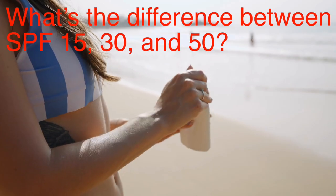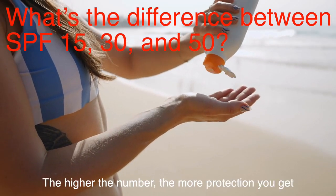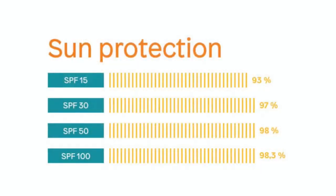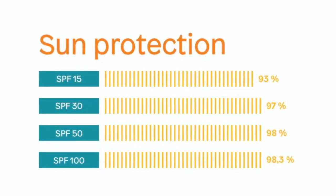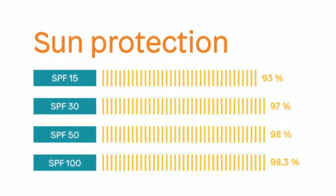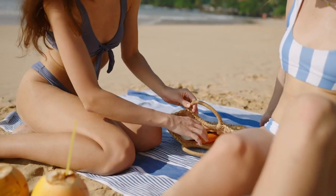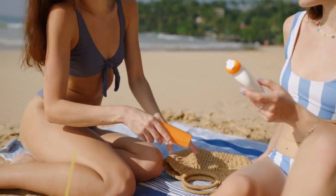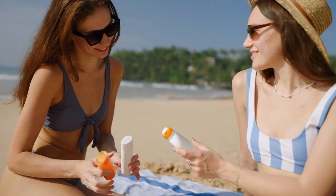So what's the difference between SPF 15, 30, and 50? Basically, the higher the number, the more protection you get — up to a point. SPF 15 blocks about 93% of UVB rays, SPF 30 blocks around 97%, and SPF 50 blocks about 98%. You don't need to go too crazy with the numbers — SPF 30 or 50 will do the job for most people, as long as you apply it correctly and reapply it regularly, especially if you're sweating or swimming.